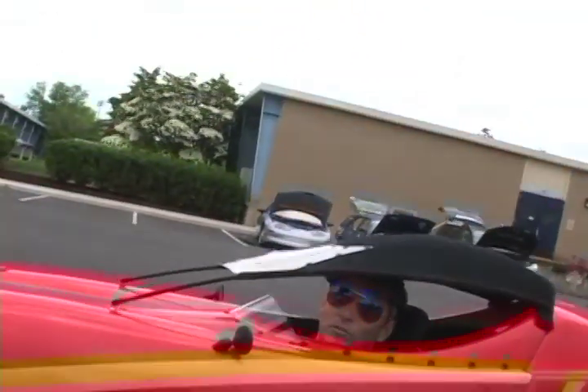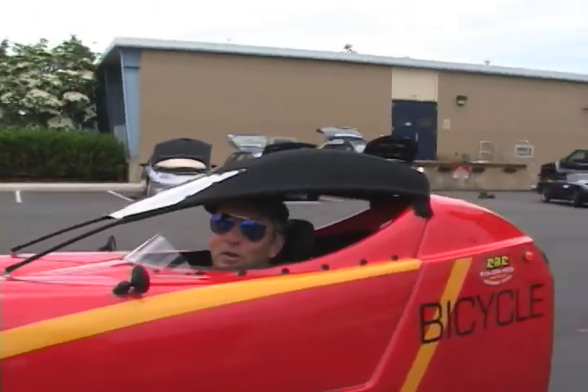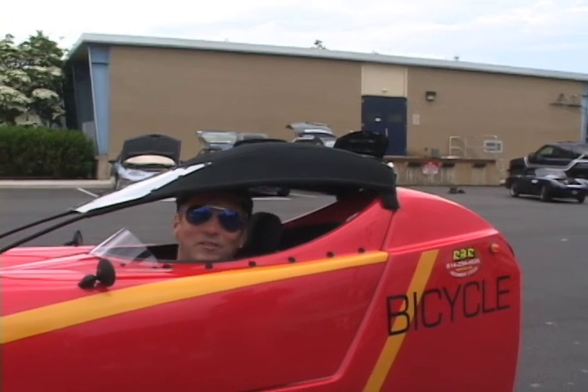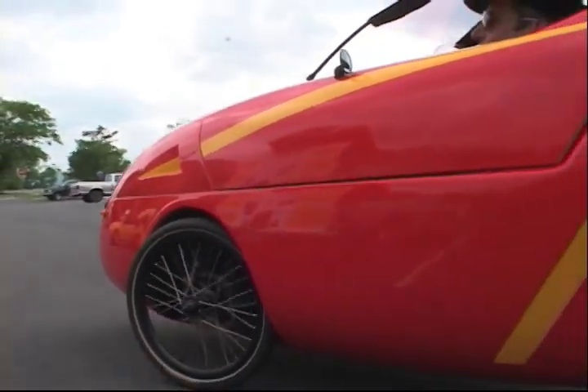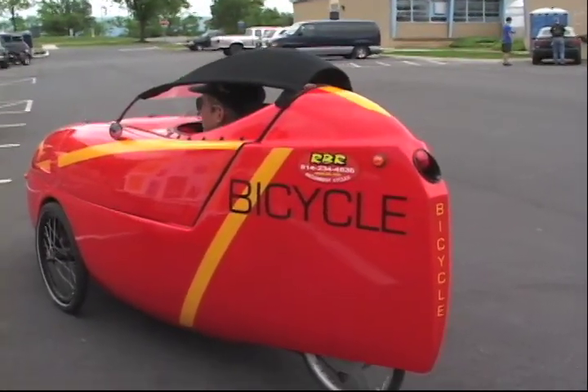An unexpected three-wheeled recumbent bike with electrical assist showed up near the end of the day. It drew a nice crowd and a lot of questions. I'm basically pedaling — it's got assist plus a throttle.